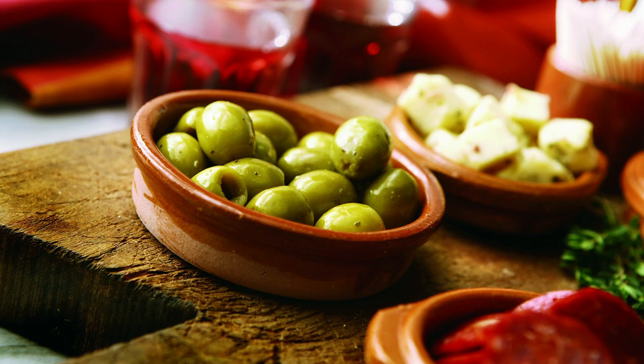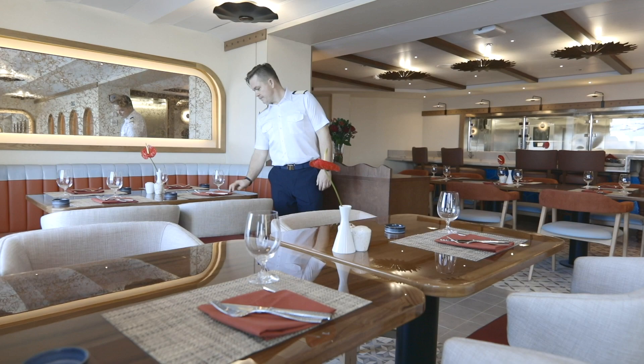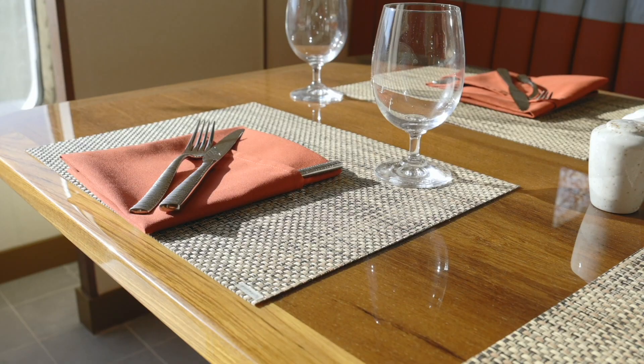Welcome to Quadro 44, John. This is our Spanish themed restaurant, with menus by Anthony Sasso. I'm sure you're going to enjoy dining here. It's a wonderful space and of course it's all new, so our guests will never have seen this before, and I know they're going to enjoy the new menus here in Quadro 44.